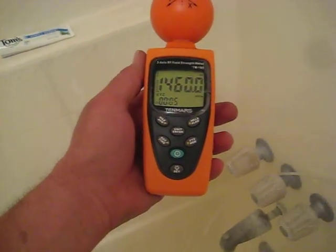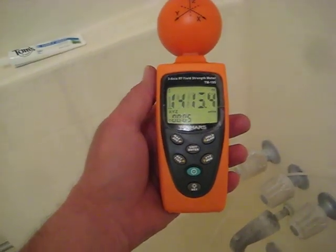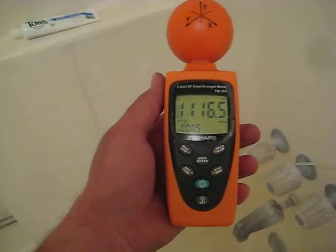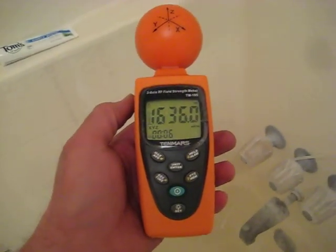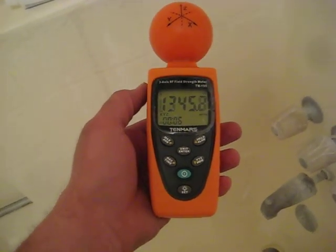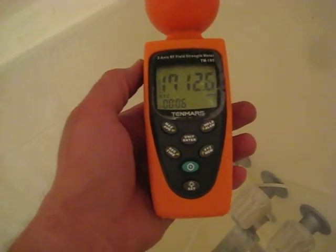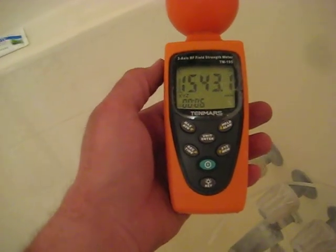I'm making this video to show basically just how high levels of RF radiation are in our homes and a way that you can protect yourself from it. This was the highest part I could find in my home, which happens to be in the bathtub. I'm getting readings as strong as fifteen thousand, sixteen, eighteen thousand — and keep in mind, anything over a thousand is extreme and causes cancer.